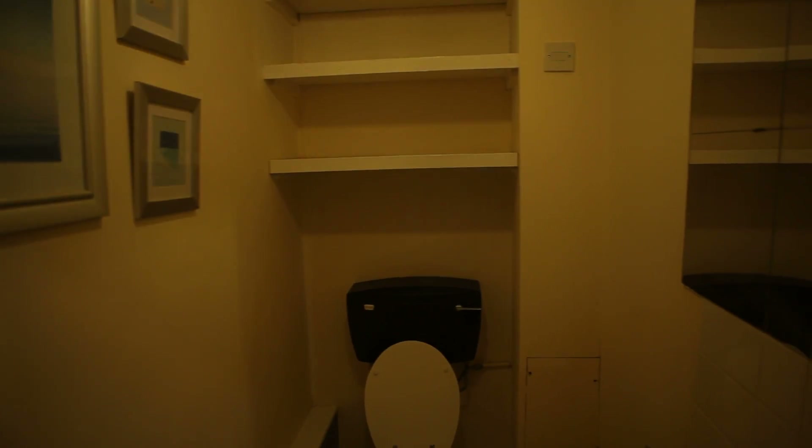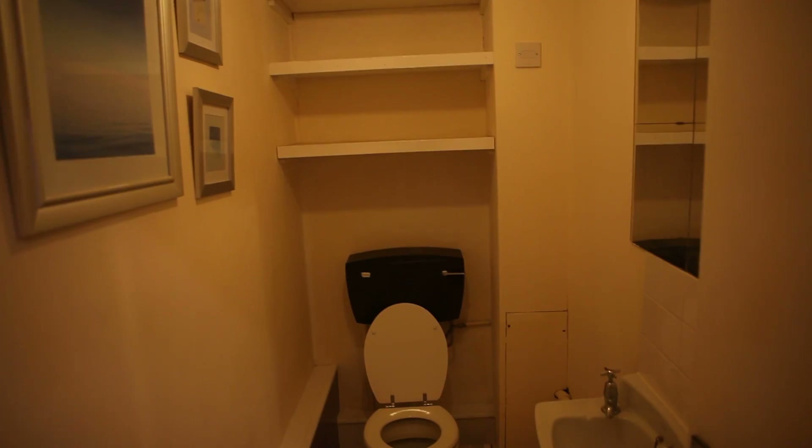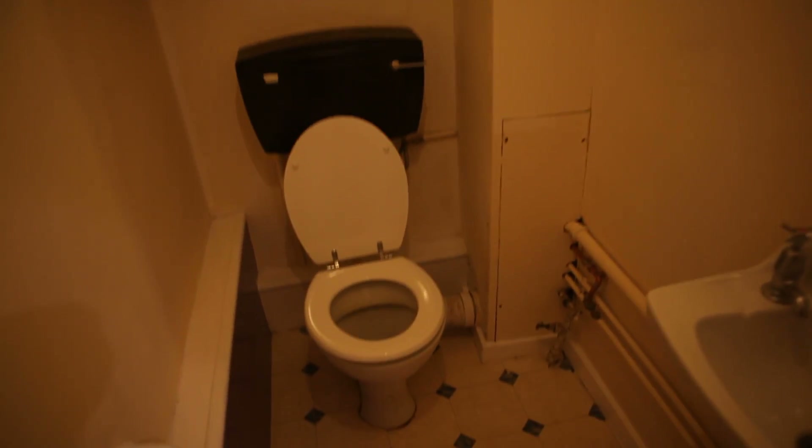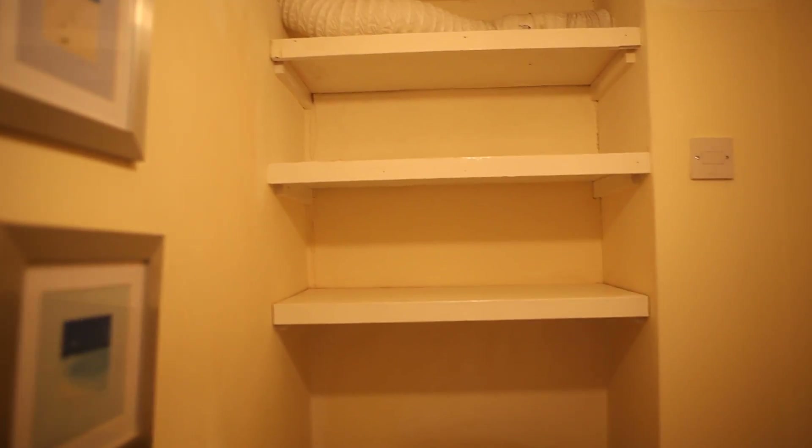Because here we've got the bathroom — it's just the toilet and the sink. Here we've got a mirror and some shelves. Okay, now we can go upstairs.